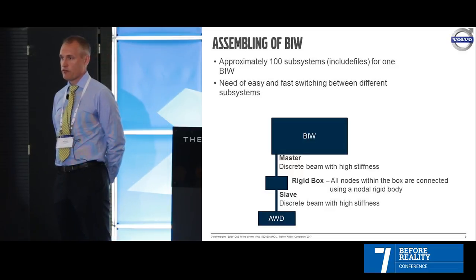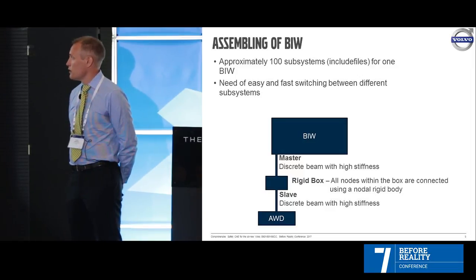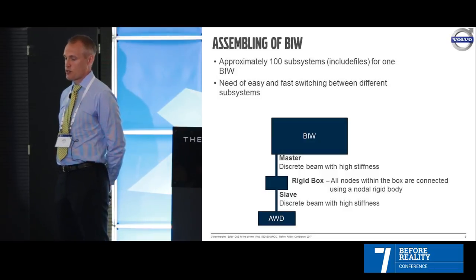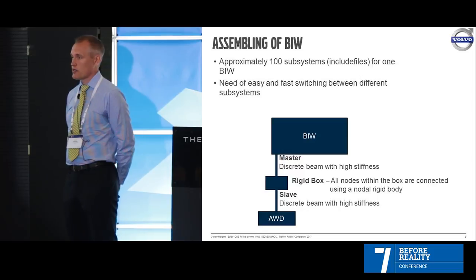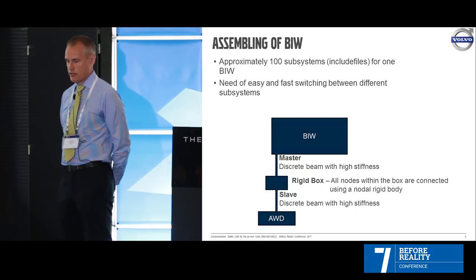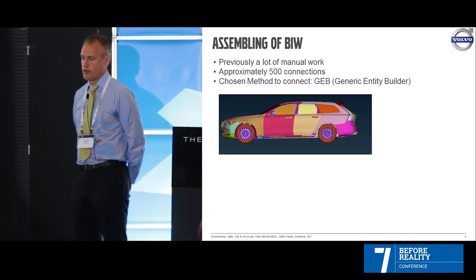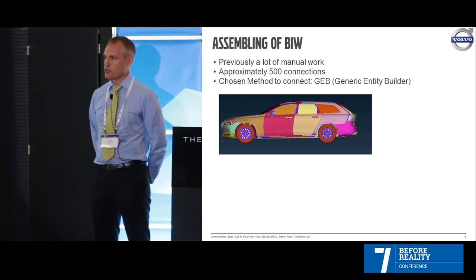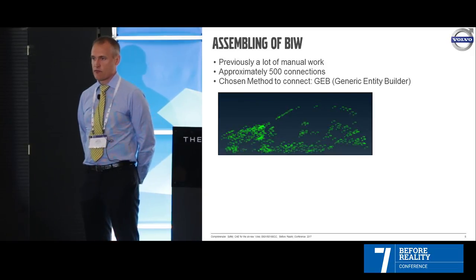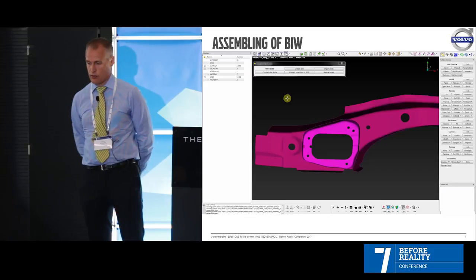For example, if you have the body in white with a two-wheel drive and you want to quickly change it to a four-wheel drive, you need a system. We use discrete beams with high stiffness — one coming from the master, one from the slave, and in between a rigid box where all the nodes inside are connected. Previously it was a lot of manual work. We have about 500 connections in a car. The chosen method is the Generic Entity Builder (GEB) within ANSA. Here you can see the V90 — if you take away the mesh and look at the GEBs, you can see all the connections to the subsystems such as engines and chassis.